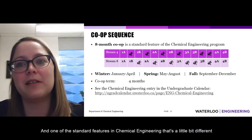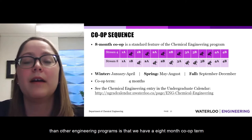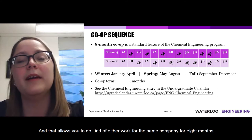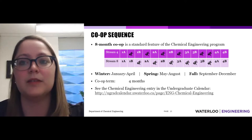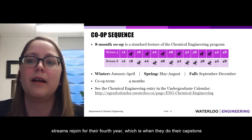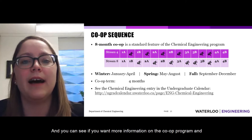One distinctive feature of chemical engineering compared to other programs is an eight-month co-op term that takes place either right before fourth year or in the middle of third year, depending on which stream you're in. This allows you to work for the same company for eight months — ideal because you can develop more advanced skills with extended time there — and it also allows both streams to rejoin for their fourth year, when they do their capstone project.